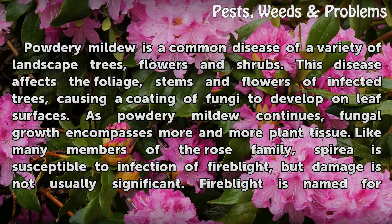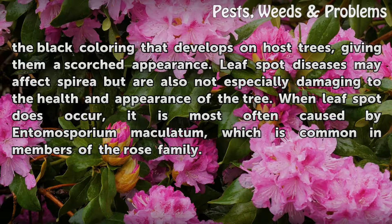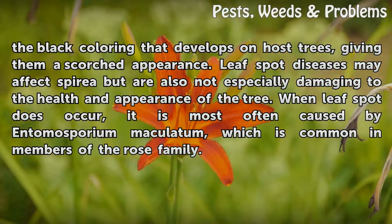Like many members of the rose family, Spirea is susceptible to infection of fire blight, but damage is not usually significant. Fire blight is named for the black coloring that develops on host trees, giving them a scorched appearance. Leaf spot diseases may affect Spirea but are also not especially damaging to the health and appearance of the tree. When leaf spot does occur, it is most often caused by Entomosporium maculatum, which is common in members of the rose family.